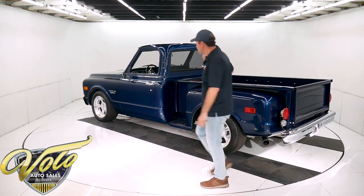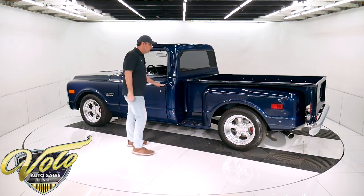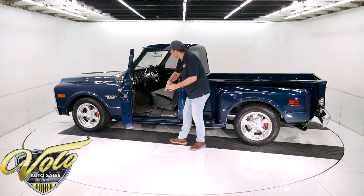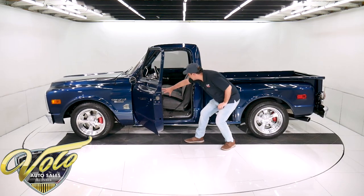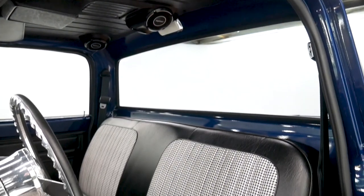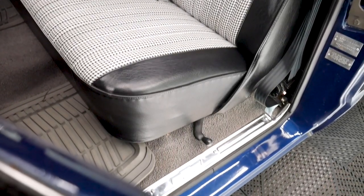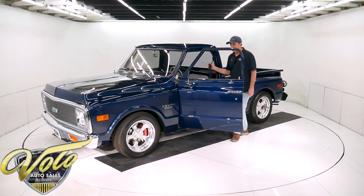I drove this truck home. It drives every bit as good as it looks — it's amazing. The interior was completely gutted. All the metal was painted the same as the outside of the truck. New carpet on the floor, the pedals up under the dash — all that looks redone. The seats are completely new or rebuilt: the cushion, the spring — all that's excellent. Houndstooth upholstery. They upgraded with retractable shoulder belts.